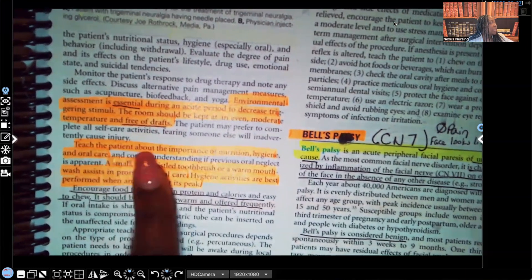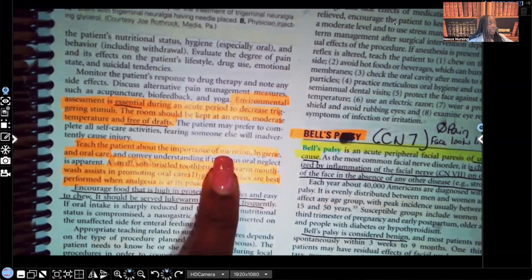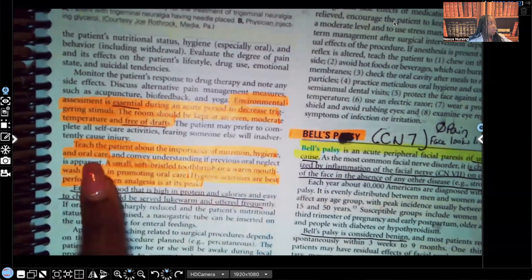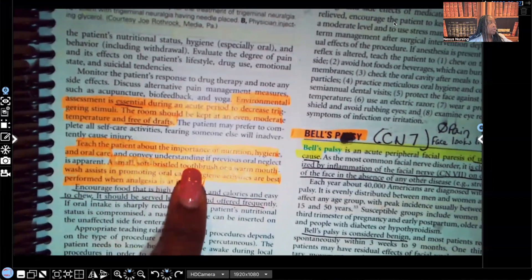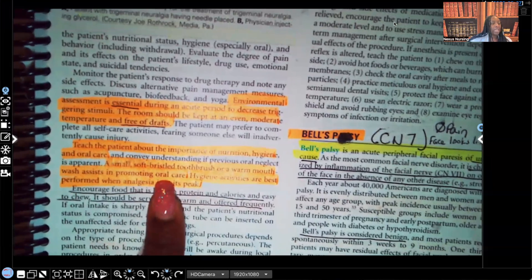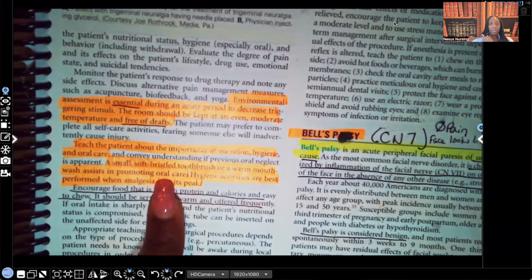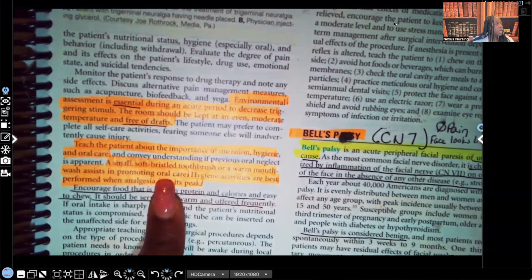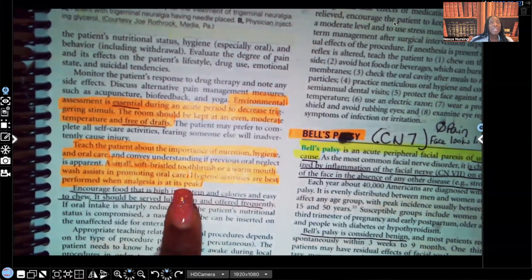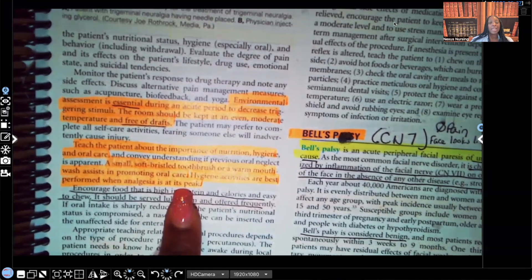Teach the patient about the importance of nutrition — high protein and high vitamin C. For oral care, use a small soft-bristle toothbrush or a warm mouthwash, because even brushing the teeth can trigger pain. Hygiene activities are best performed when analgesia is at its peak, since this patient will absolutely need analgesia — that pain is excruciating.